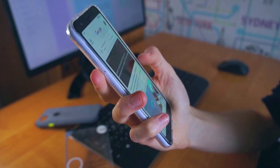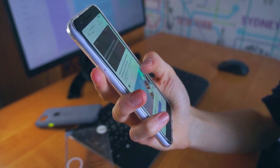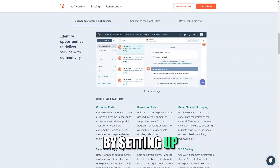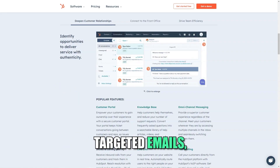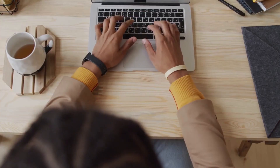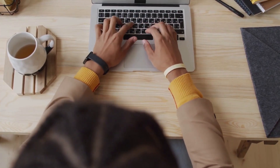Let's explore the myriad features of HubSpot that make it a must-have tool for businesses today. Marketing Automation: HubSpot's marketing automation tools enable you to create sophisticated campaigns that run on autopilot. By setting up workflows based on customer behavior, you can send targeted emails, schedule social media posts, and generate leads without manual intervention. This not only saves time but also ensures that your marketing efforts are consistent and timely.